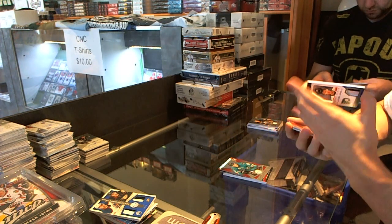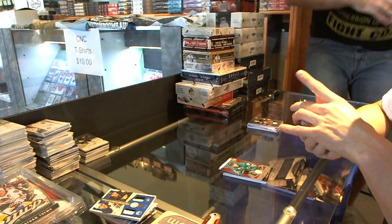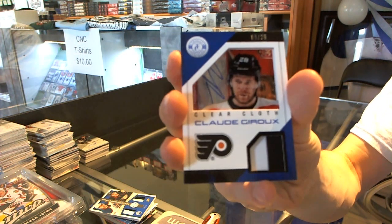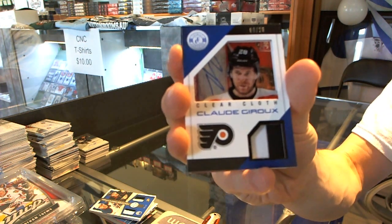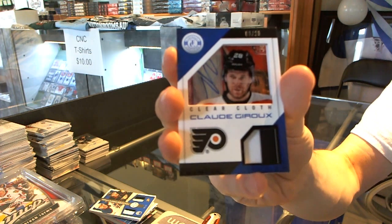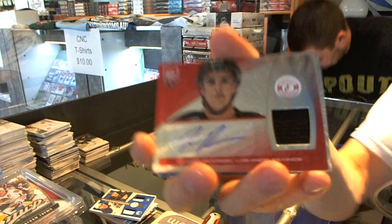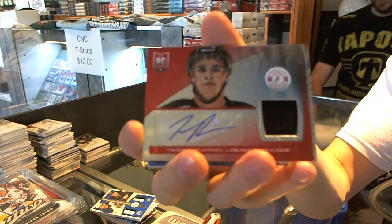We've got a Clear Cloth Jersey Prime, number 9 of 25 for the Philadelphia Flyers, Claude Giroux. We've got a Platinum Red Rookie jersey autograph, number 20 of 50 for the LA Kings, Tanner Pearson.